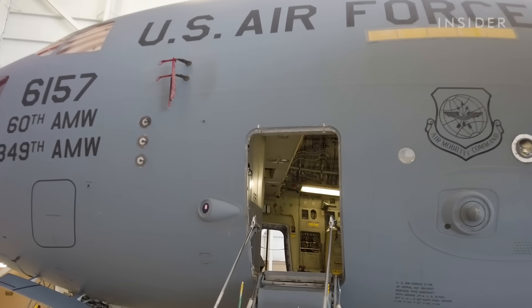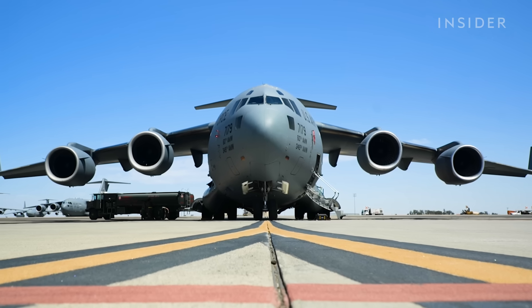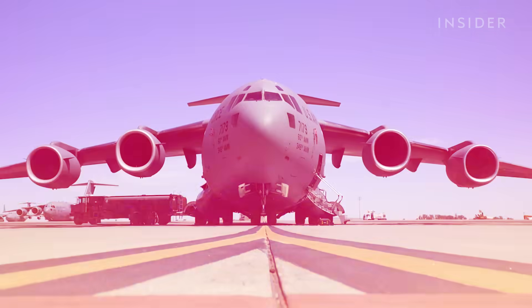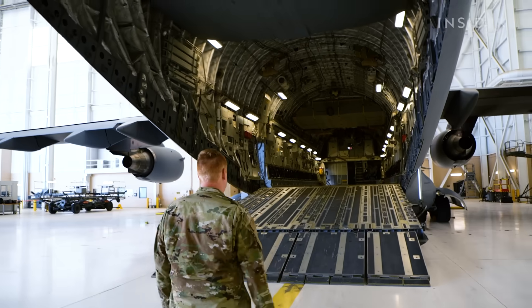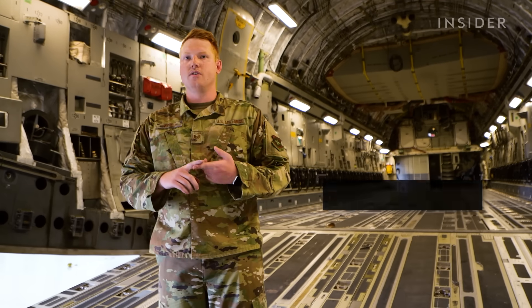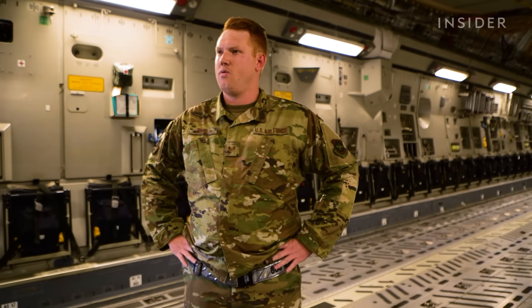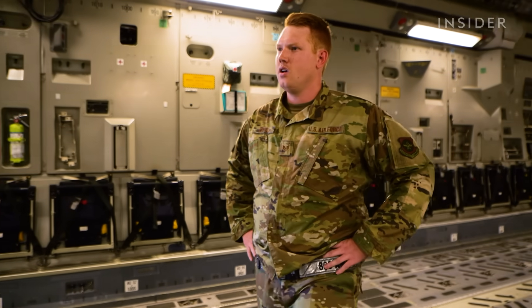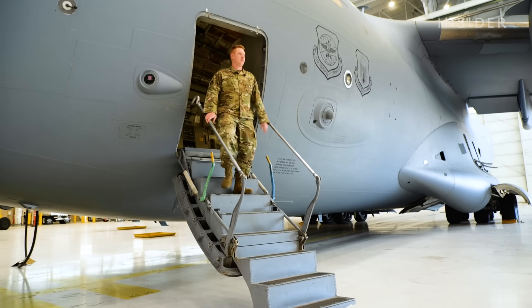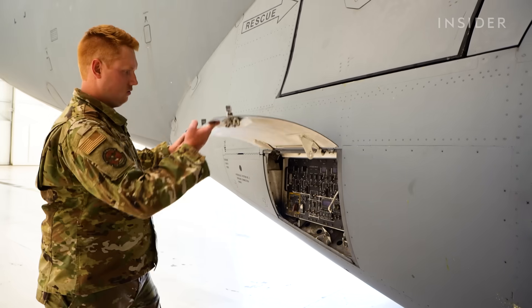Insider got an up-close look at the C-17, also known as the Moose. We can load 172,000 pounds of cargo on here, whether it has to do with vehicles or any type of palletized cargo — we can take people. That's C-17 Crew Chief Staff Sergeant Joshua Estill, who helps oversee the 13 C-17s stationed at Travis Air Force Base.